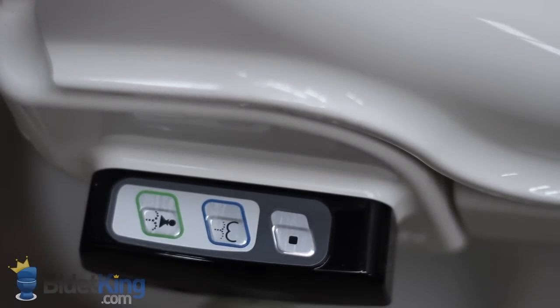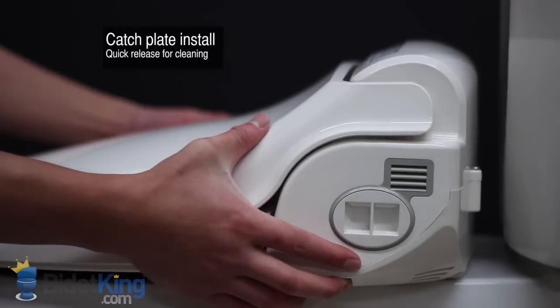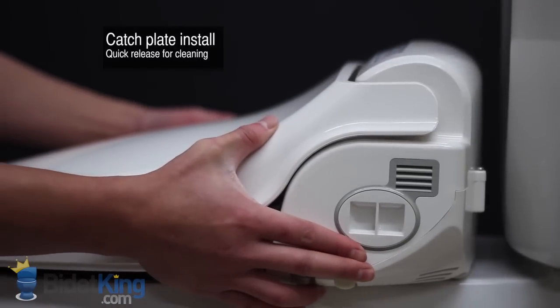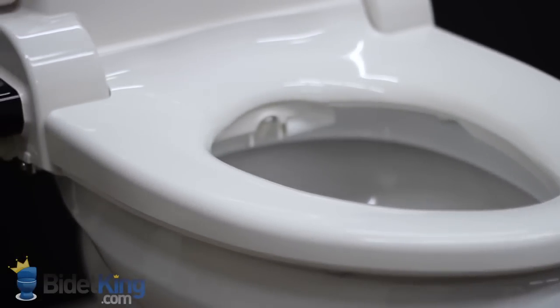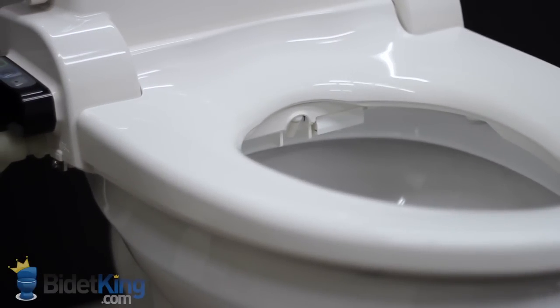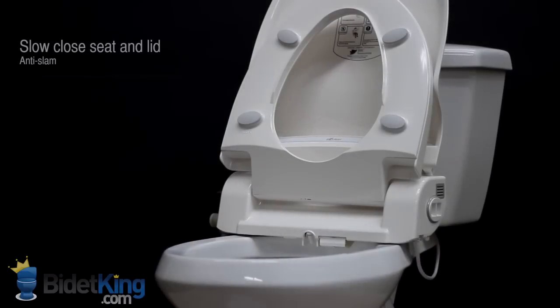The bidet seat offers catch-plate installation so it can be easily adjusted or removed for cleaning. The BB1000's sturdy seat combined with its strong water pressure make it a great choice for larger customers.